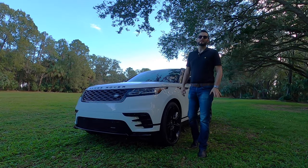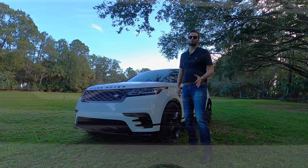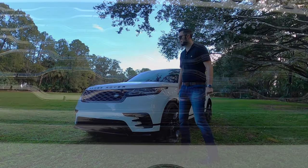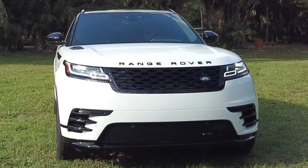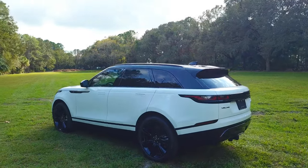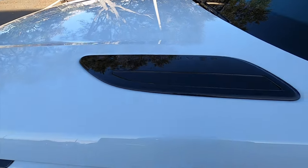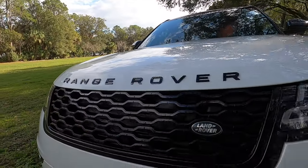The Range Rover Velar has a dynamic front and it mimics the bigger Range Rover — you can still ford through water. Nearly 21 inches of water clearance with coil springs, almost 22 inches with air suspension. You get the LED headlamps and daytime running lights, and the iconic grille. Clearance is 8.43 inches with coil springs, 8.07 with air suspension. Approach angle is 23.6 degrees for coil springs, 22.5 degrees for air suspension.